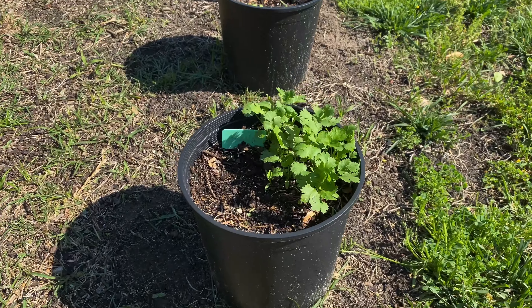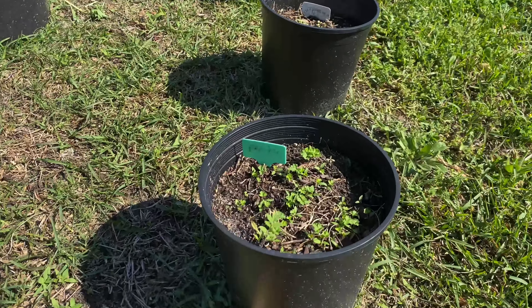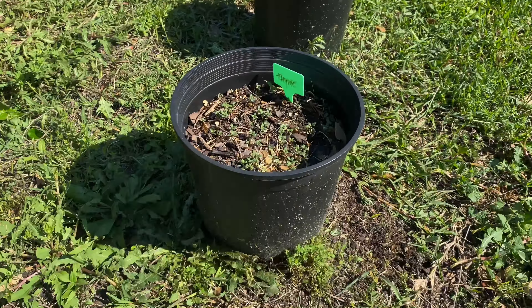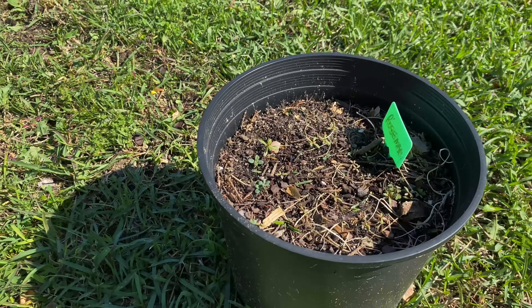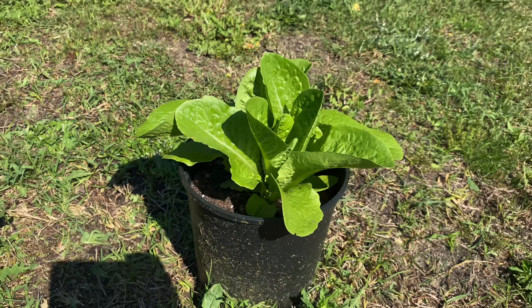As you can see, my celery is taking off right there. My cilantro, basil, and dill are coming in. We have parsley coming in here, that's peppermint, got the lemon balm, the oregano, sage, and then we have our rosemary. Got all those coming in nicely.